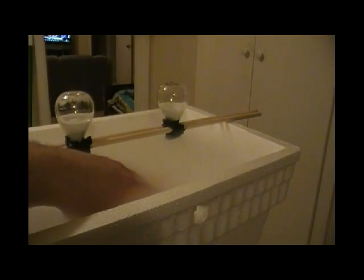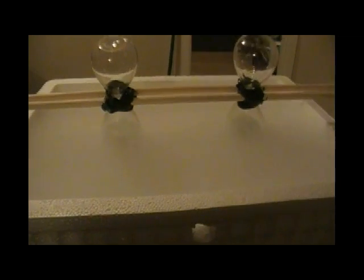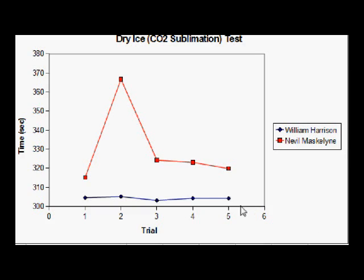Here comes the dry ice test. You can feel the temperature difference between the stagnant air up here and the CO2 sublimation gas right here. We're going to see if this affects the rate of the hourglass. Three, two, one, go. There's data from the dry ice test. In each instance, William Harrison didn't show any variation between the standard temperature and pressure test. We did see one outlier for Neville Maskelloon, and that was due to sand clumpage. But ultimately, we didn't see any significant change in either one of the hourglasses.